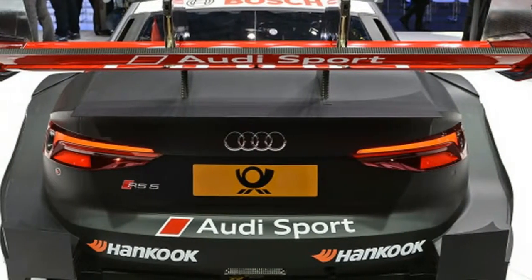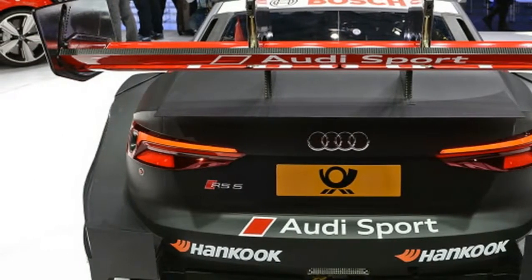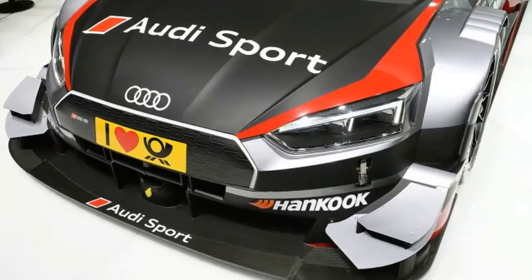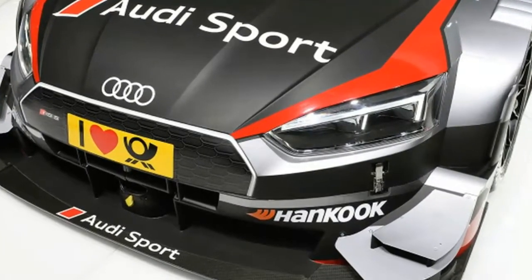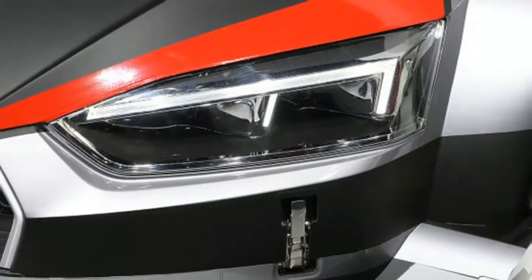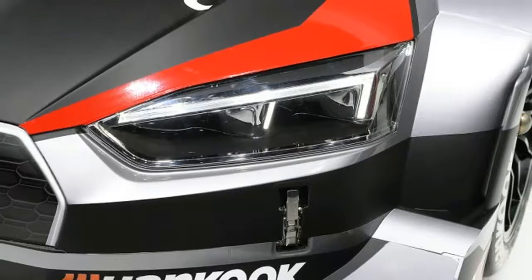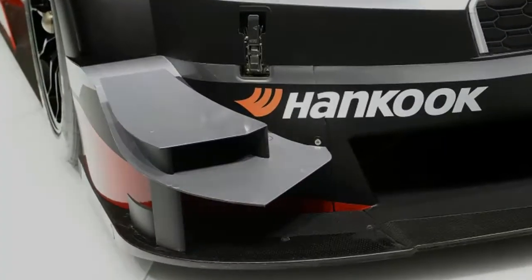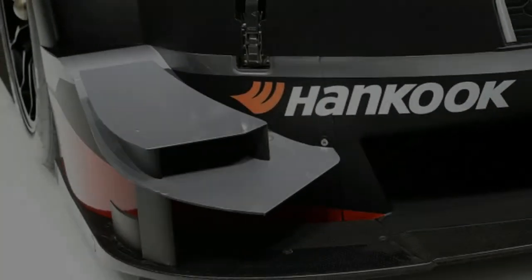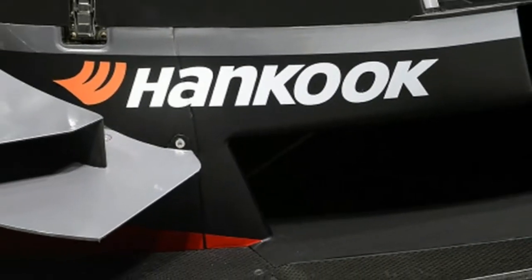The 2017 Audi RS5 DTM racer is a smorgasbord of carbon fiber wings. Along with the reveal of the new RS5 Coupe, Audi took the wraps off its corresponding DTM racer here at the Geneva Motor Show. This concurrent debut strategy is completely by design. 'For the first time, we developed a new DTM car in parallel with the production model. This underlines once again how closely motorsport and production work together at Audi,' said head of Audi Motorsport Dieter Gass.